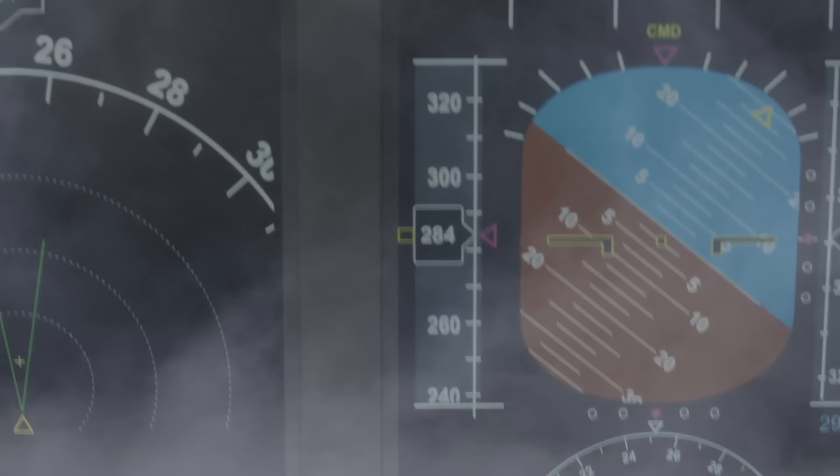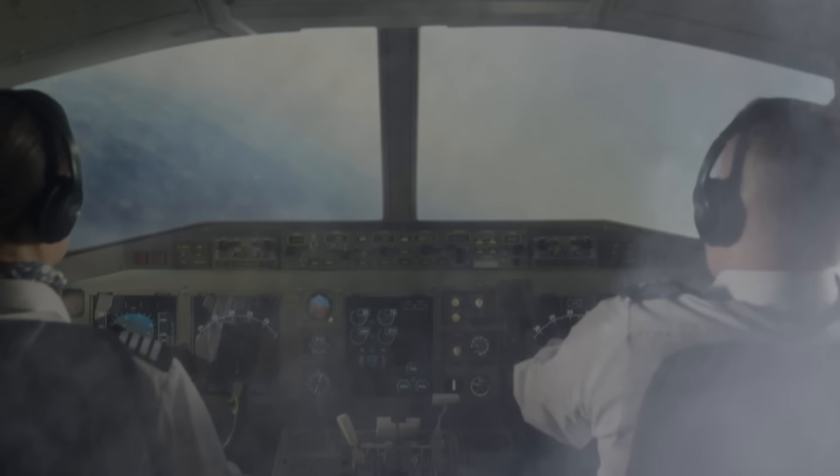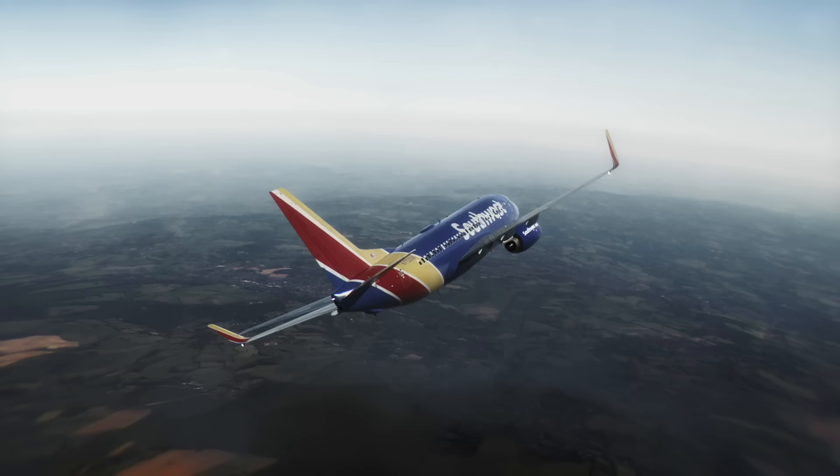I was not able to see any of the instruments because the vibration was so severe — it was just a blur of colors, so I can't see anything. Luckily, it was a clear day, a very clear horizon, and I was able to roll out of the bank and recover the airplane.